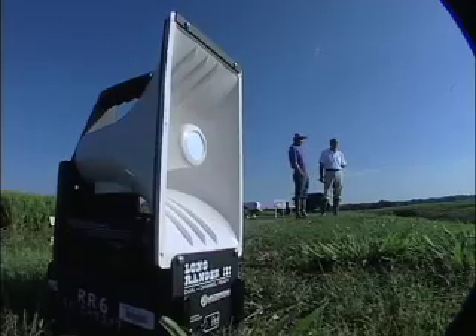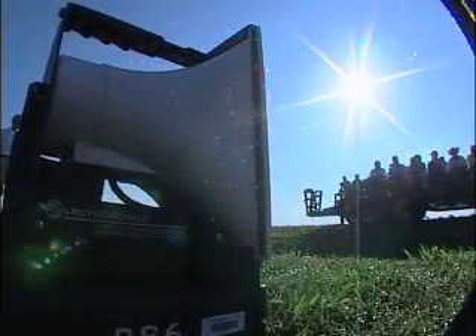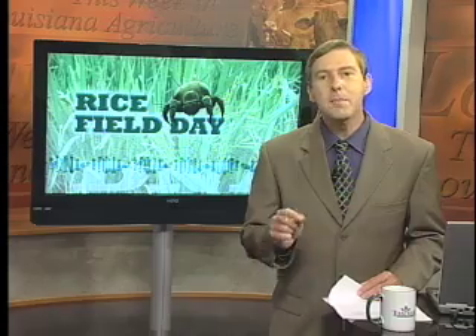For these rice growers, this rice field day means a full plate of information. In Crowley, I'm A.J. Sabine for this week in Louisiana Agriculture. LSU AgCenter entomologists are also on the lookout for the Mexican rice borer, expecting the yield-reducing pest to invade the rice fields of Louisiana from neighboring Texas.